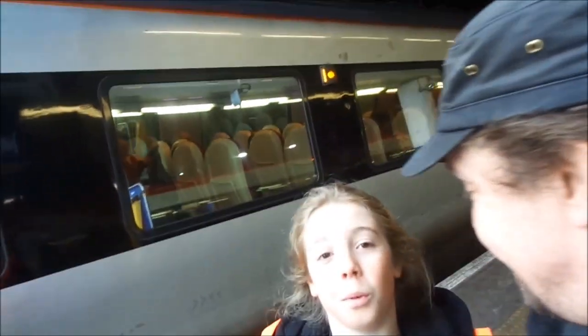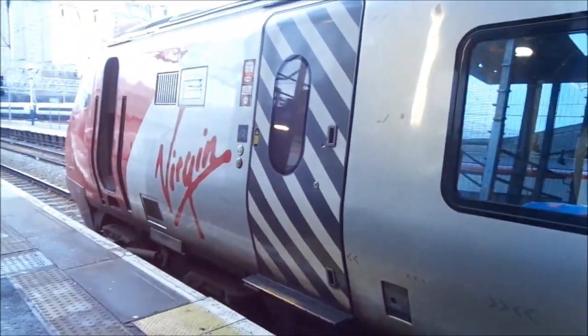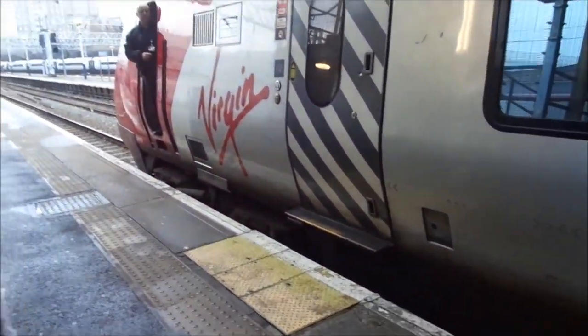Hi, I'm Chris. And I'm Archie. Where are we going today, Arch? What are we up to? We're going to the NEC in Birmingham for the Exhibition. That's right, we're at Euston now and we're about to get on this — it's the Class 221 Super Voyager. Let's see how the journey goes.